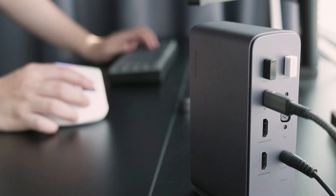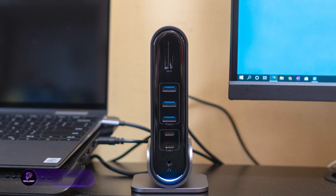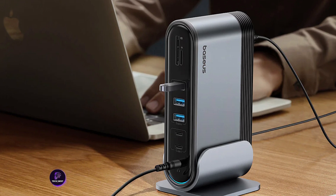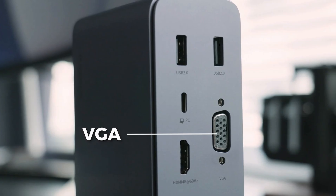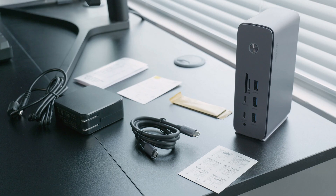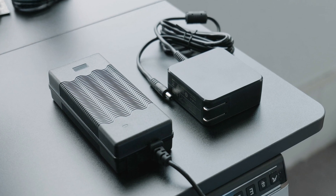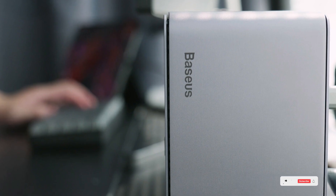If you're looking for the most ports at the best price, the Bassist 17-in-1 dock is unbeatable. It supports up to three 4K displays via HDMI, has seven USB ports, one gigabit per second Ethernet, SD and micro SD card readers, 100-watt power delivery, and full compatibility across Windows and Mac laptops. It's ideal for students, developers, or remote workers who want multi-screen productivity on a budget.